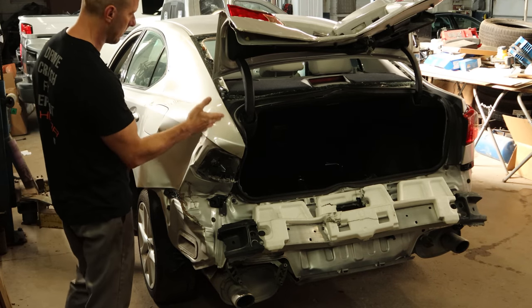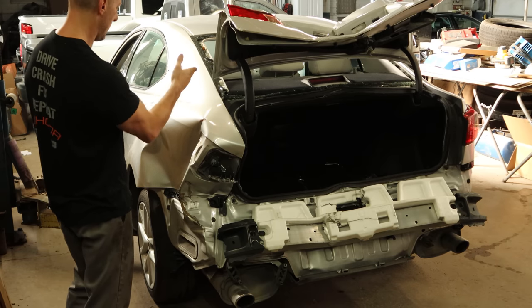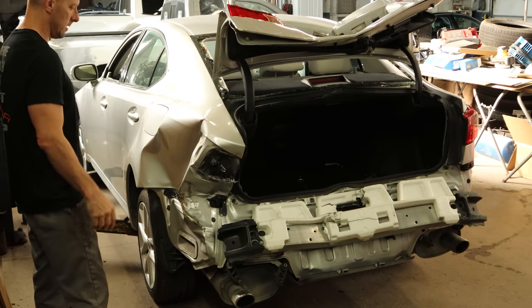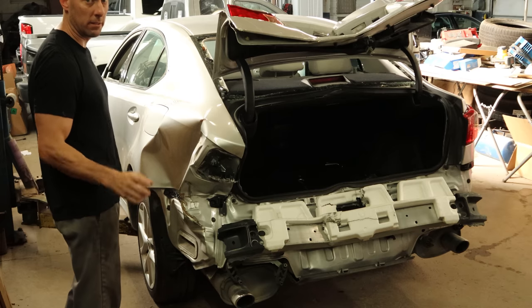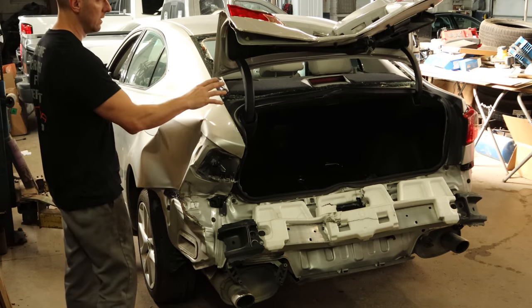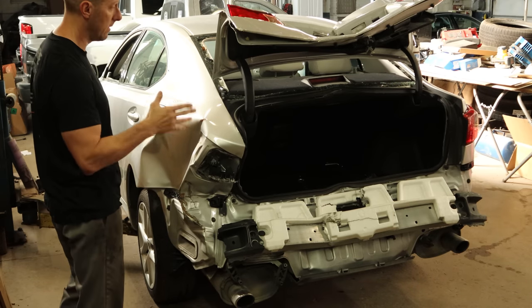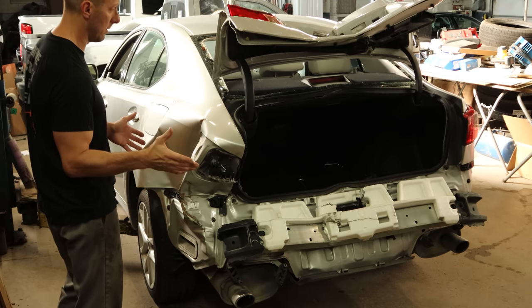Quarter panel, rear body panel — we'll see how bad the trunk floor is. Deck lid, package shelf, back glass, rear bumper, and some taillights. Should be it. Luckily, Scott's Lexus Emporium has our rear body panel and our recorder. We already sold the deck lid and rear bumper, but that car was an '08 and they do happen to be different, so it doesn't really matter anyway.